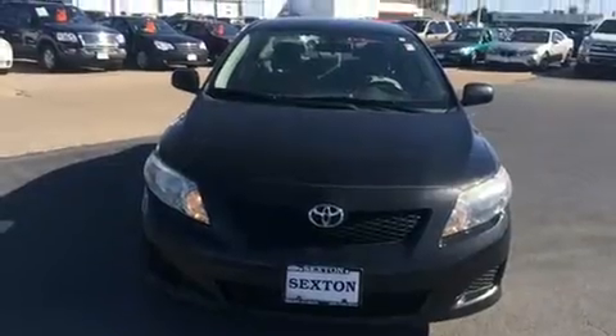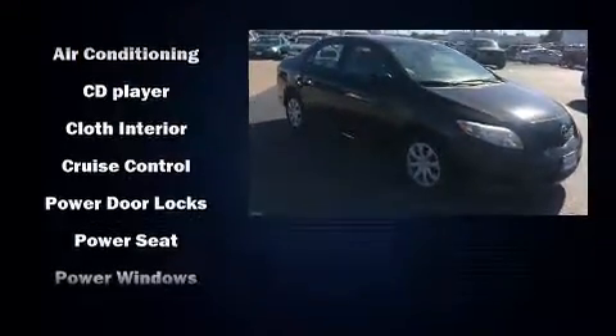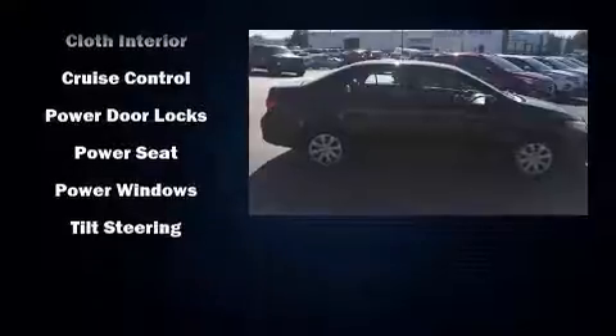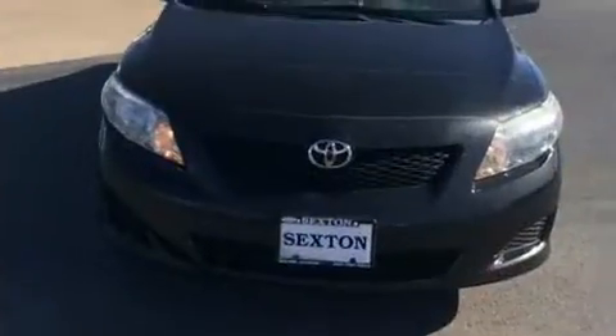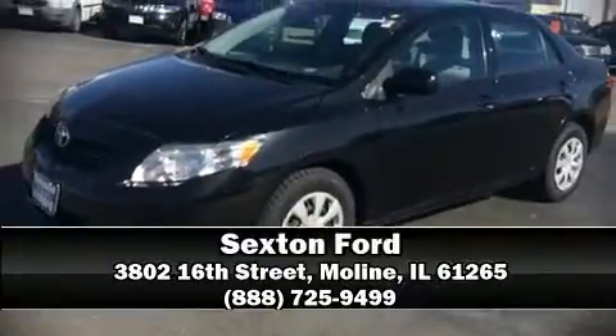All of the premium features expected of a Toyota are offered, including one-touch window functionality, a tachometer, and much more. Side curtain airbags deploy in extreme circumstances, shielding you and your passengers from collision forces. Stop by our dealership or give us a call for more information.